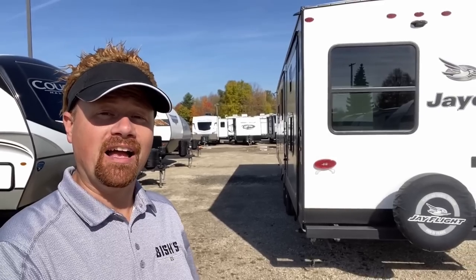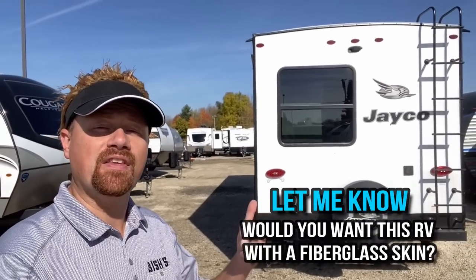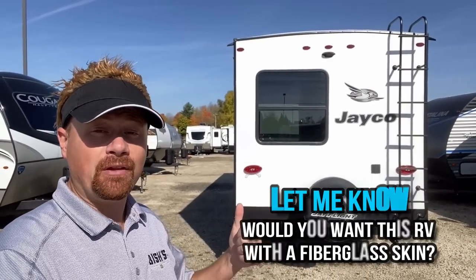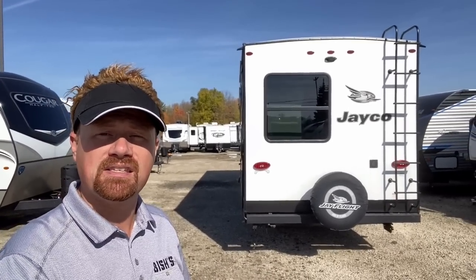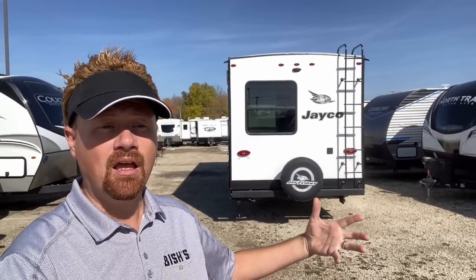One more question: what do you think about a fiberglass skin on this camper instead of aluminum? J-Flights for the 2023 season do have the ability to option fiberglass. It will cost more and weigh more, because you're adding basically three-eighths of plywood below the fiberglass skin — it doesn't change the skeleton to a laminated skeleton, it's just a fiberglass skin, very similar to a Cherokee Black Label. It does clean easier and arguably looks better, and if you live in hail country, your exterior won't get pitted.